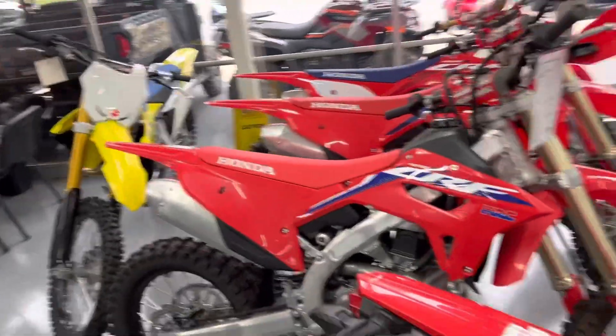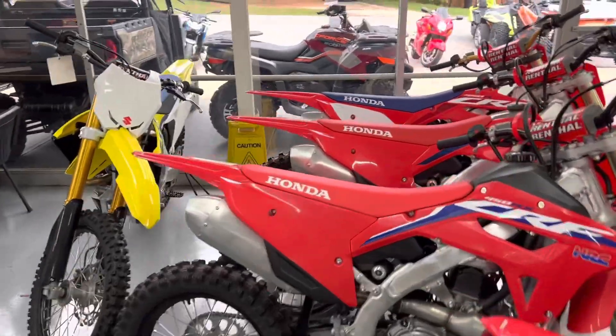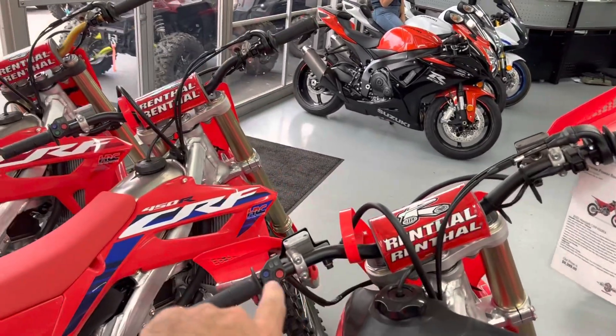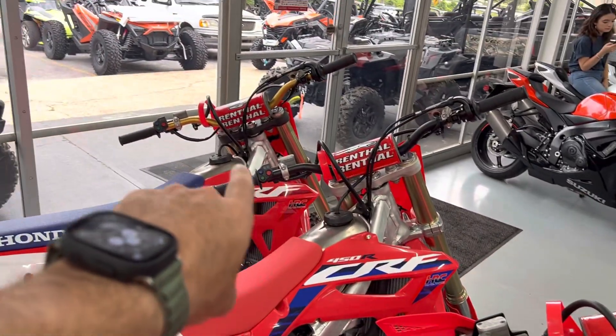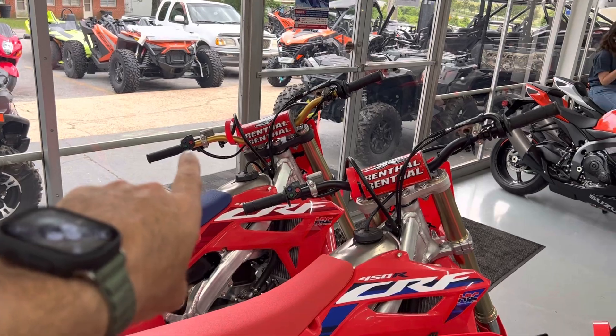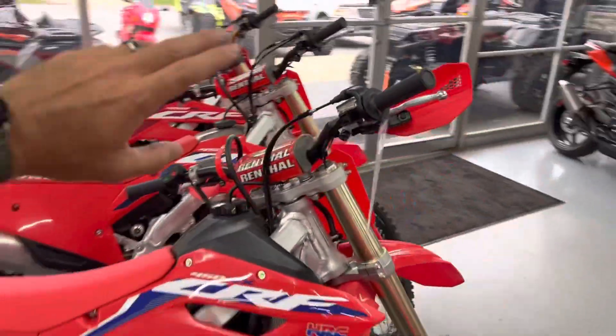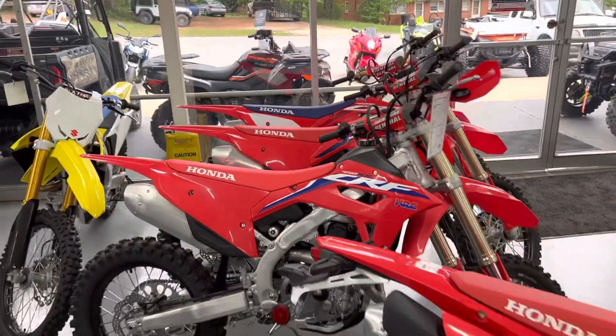I don't think I mentioned it, but these bikes all have the controls here on the handlebars. All the bikes, you can see — they have traction control and different power settings. We're not going to get into it all today; we're just giving a little demonstration of the differences in the models.